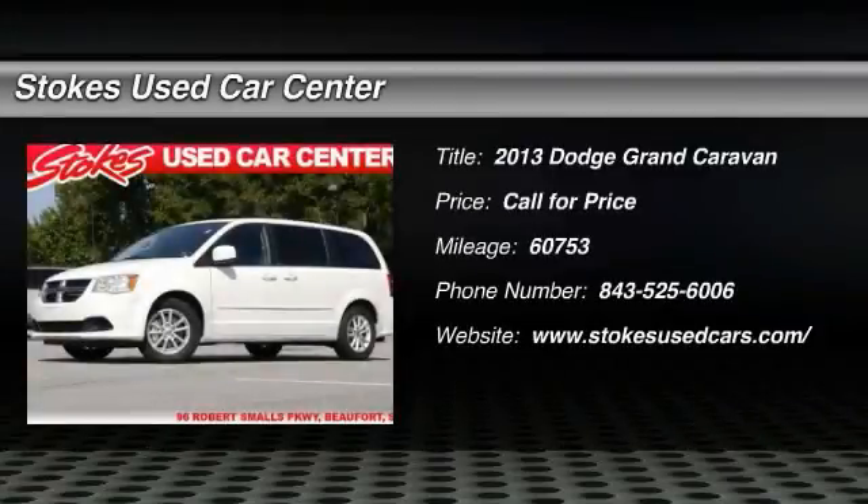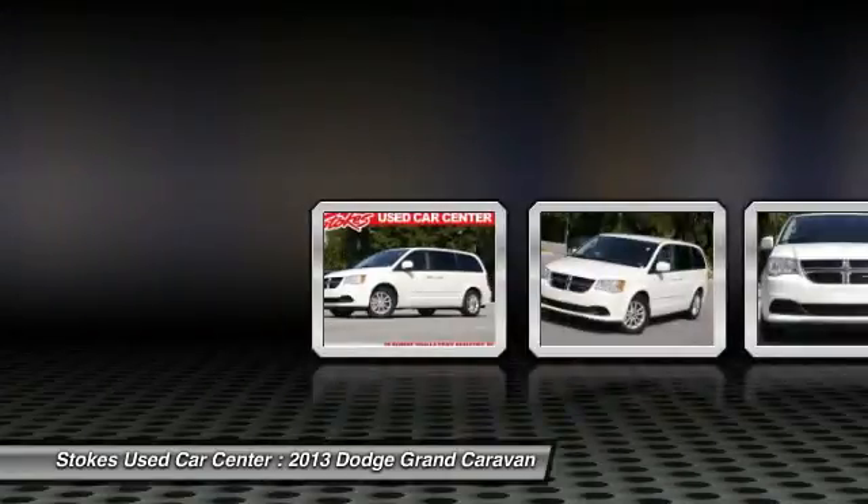The 2013 Dodge Grand Caravan. The Dodge Grand Caravan received the government's highest front and side crash rating of five stars.